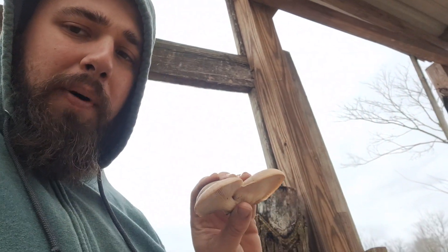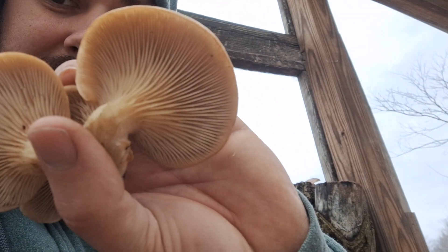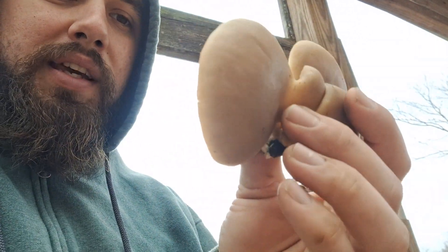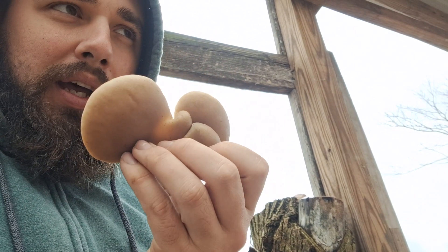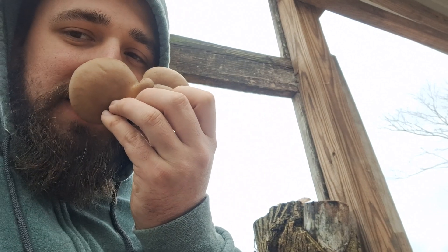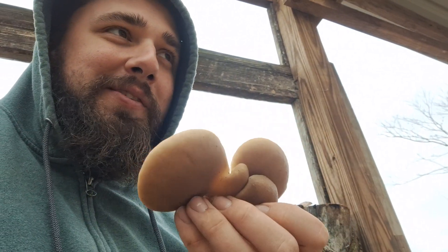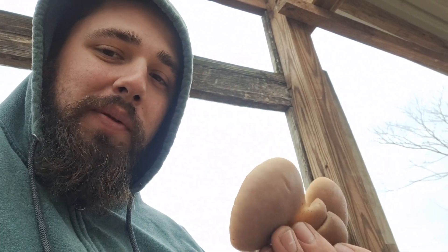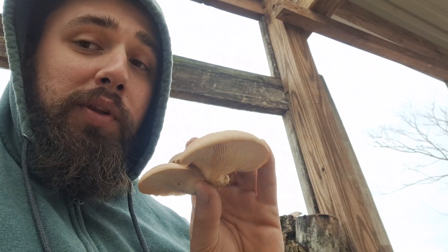I looked up all the different look-alikes, and from everything I can tell, see how the gills run all the way down the stem? It really doesn't even have a stem — it's like a little short stubby piece. The caps are shaped like oysters. They have a smell that people compare to licorice, which I guess it kind of smells like that, but it smells very mushroomy to me. A lot of mushrooms have that sweet licorice scent, and they're supposed to be really delicious.